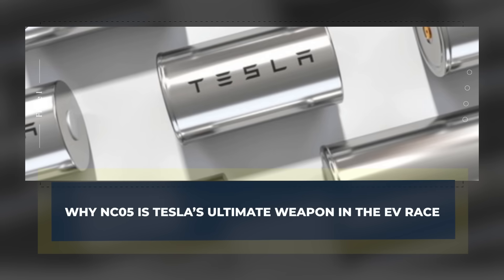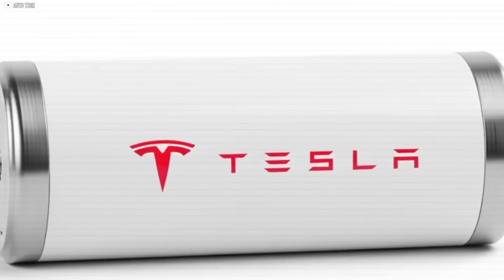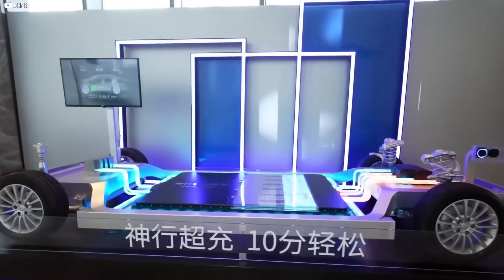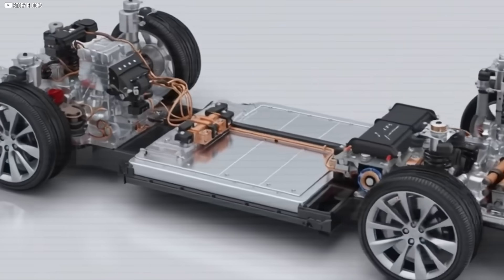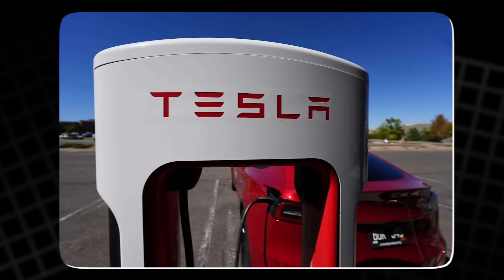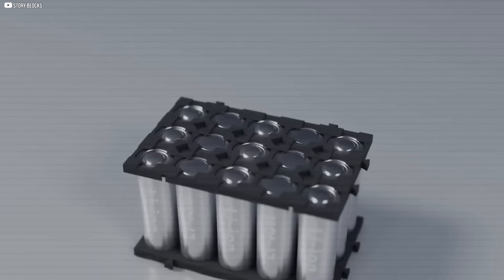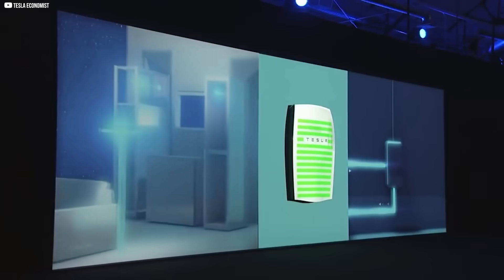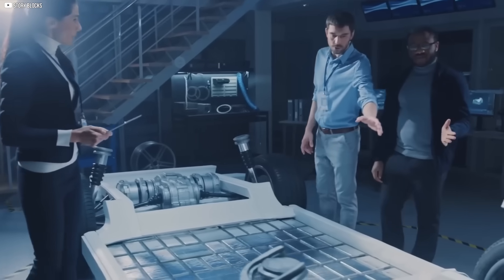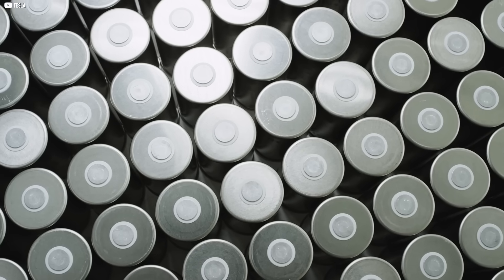Why is NC05 Tesla's ultimate weapon in the EV race? NC05 isn't just a better battery — it's Tesla's masterstroke, a quiet weapon designed to shift the balance of the entire EV industry. While others focus on short-term upgrades, Tesla has built a long-term solution that hits every pressure point: cost, speed, independence, and scalability. At its core, NC05 reflects a complete reset in Tesla's battery strategy. It's lighter, more energy-dense, faster to charge, and radically cheaper to produce. But more importantly, it's fully compatible with U.S. manufacturing incentives and requires zero Chinese supply chain involvement.